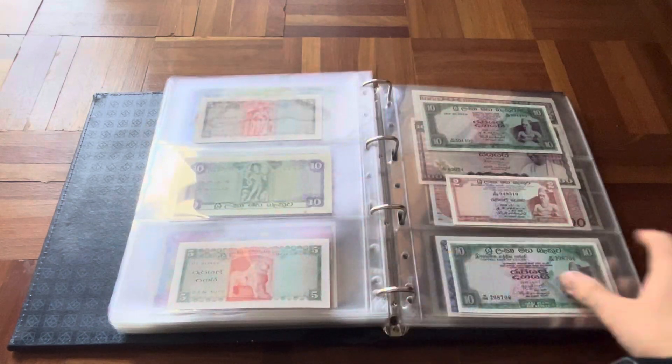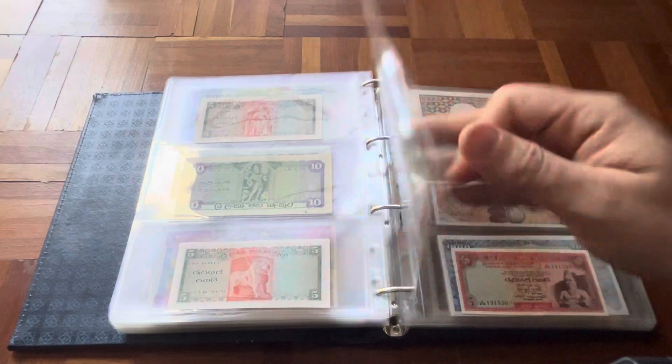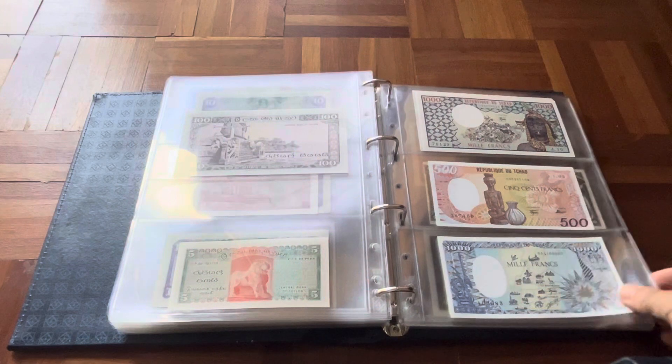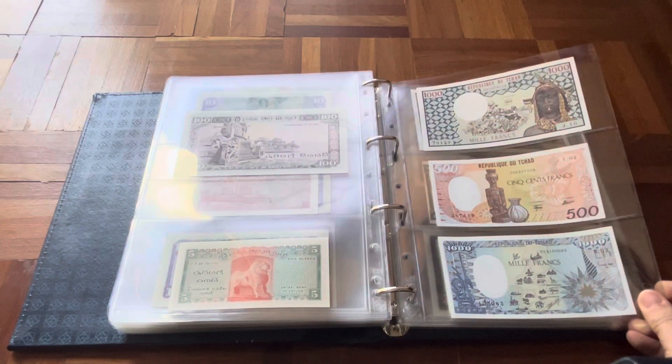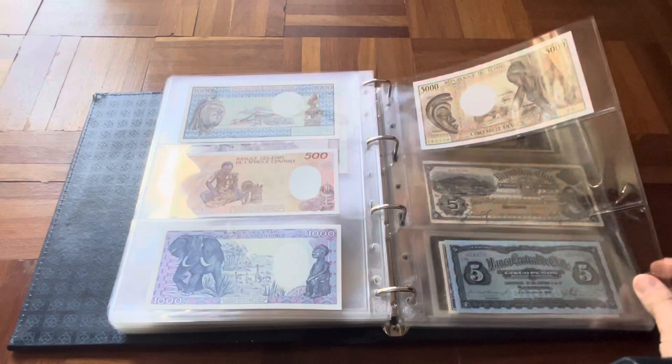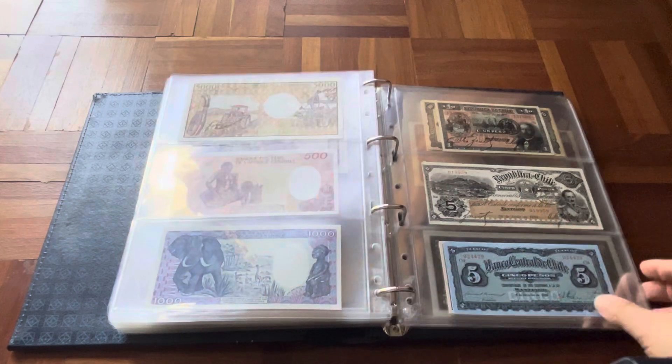Then we go into Ceylon, of which I have a few — mostly later issues from the 1960s and 70s. From there we go into Chad. There aren't a lot of banknotes from Chad, so I also don't have a gigantic collection of those.